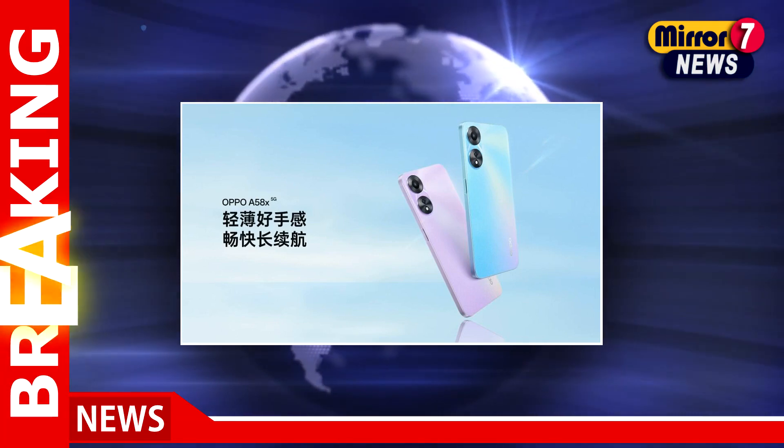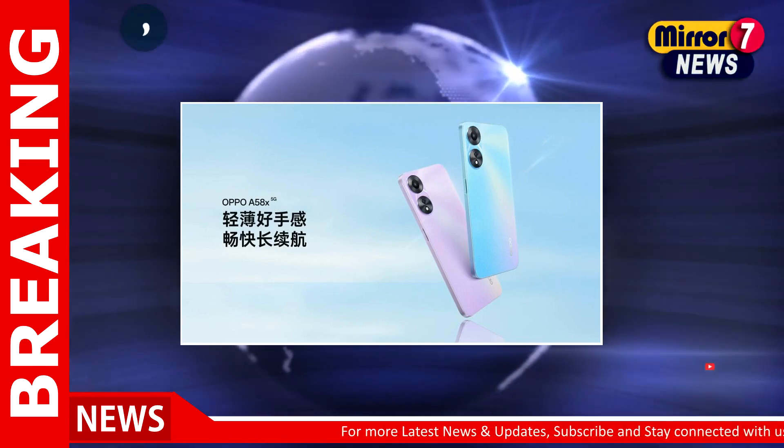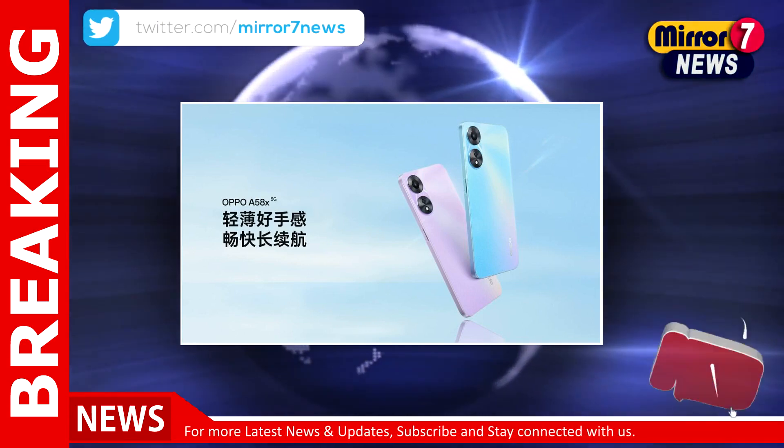The Oppo A58X 5G has been launched in China. It is a toned-down version of the Oppo A56 5G that the company released in China last month.